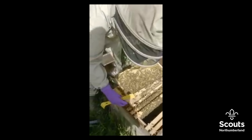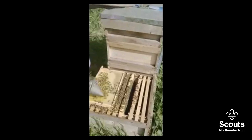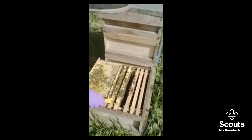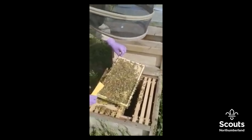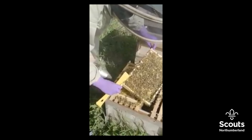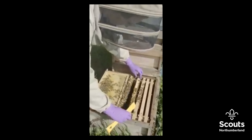You can see here Susie working through this colony, which is slightly smaller than the one that Anna was just going through, but again you can see the really nice calm bees. We're not having to use much smoke. The gloves we use are nitrile ones again, which are good in that you can actually feel what's going on on the frames.